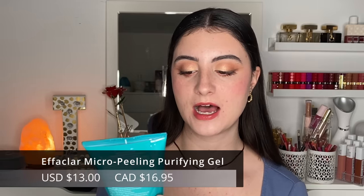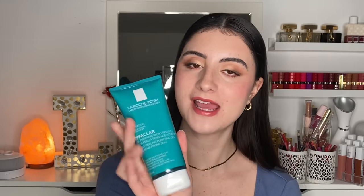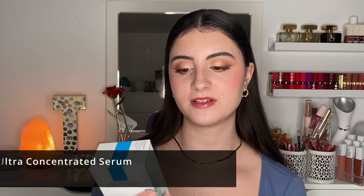Next we have the Effaclar micro-peeling purifying gel for acne-prone skin. This is a 2% salicylic acid plus LHA product. I've actually tested this before — if you go back on my channel you'll see a video on this as well as one of their toners I tested for two weeks. I personally really like this for exfoliation; I wouldn't use it more than once or twice a week. It has those micro balls that exfoliate the skin and it feels like a very nice experience.